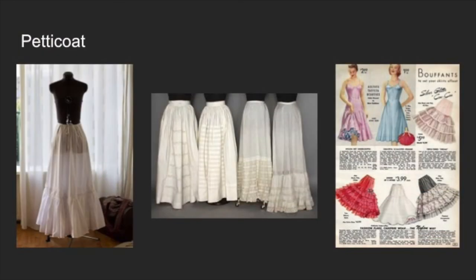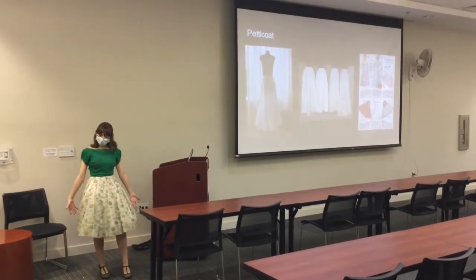Petticoats — these were worn all throughout pretty much every era. On the left you have a Victorian one, some more Victorian ones in the middle, and on the right are some 1950s ones. I'm actually wearing a petticoat right now.